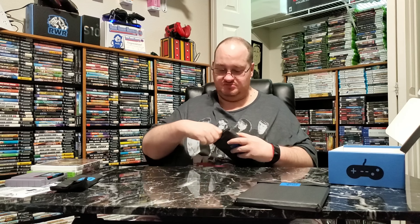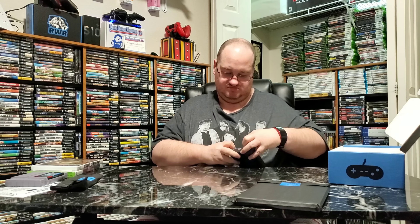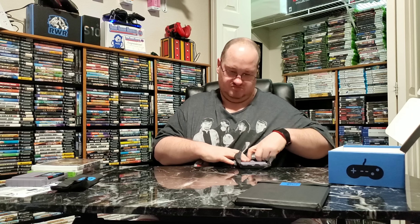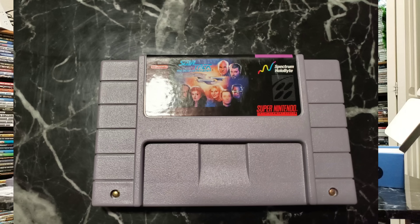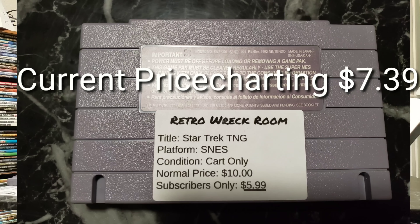Star Trek: The Next Generation. I used to love this show growing up — I only had Deep Space Nine. I tried to watch it recently and I can't say it's as good as I remember it. Normal price is $10, subscriber price is $5.99. Not bad.